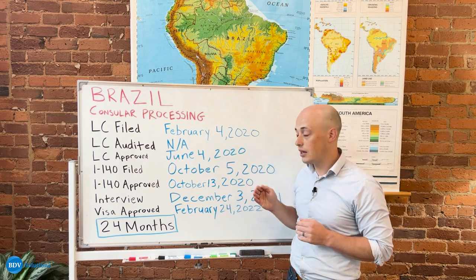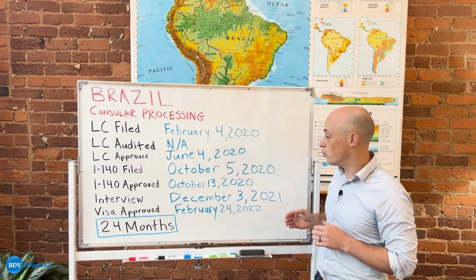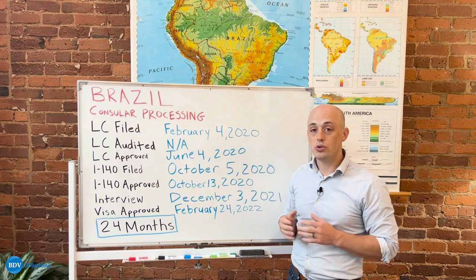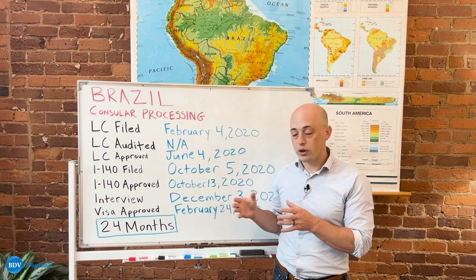In a consular processing case, the application for the green card is sent after the I-140 is approved. This person's I-140 was approved in less than a week, having used the premium processing that is available for I-140s.